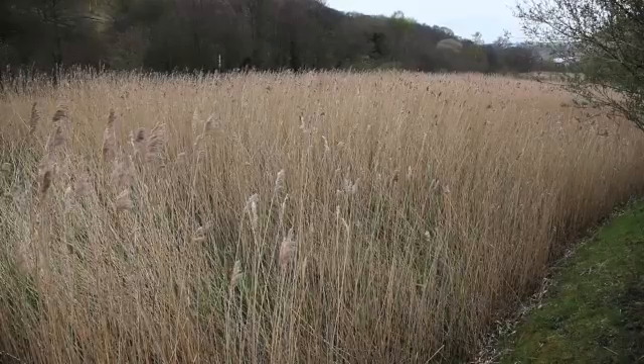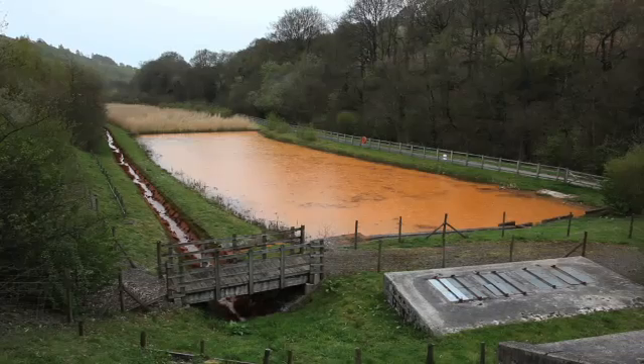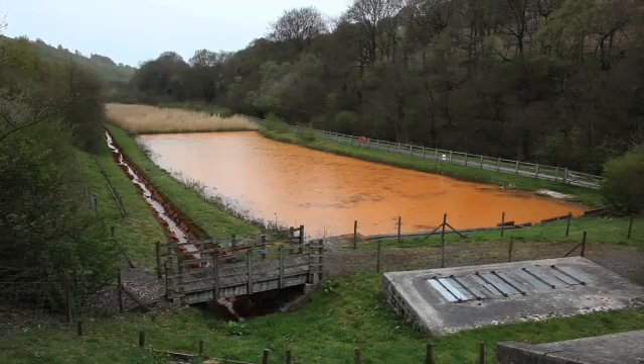What you can see behind us are settling ponds and reed beds which are very effective but simply take a large amount of land. What we're addressing with our research is the fact that these mine water discharges are everywhere across South Wales and they haven't all got the area that's available at Taff Merthyr here.